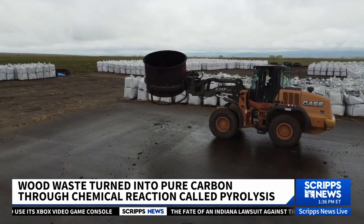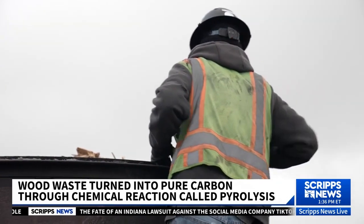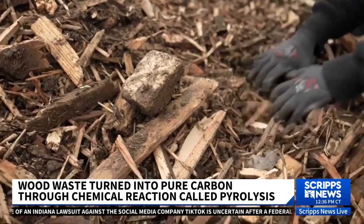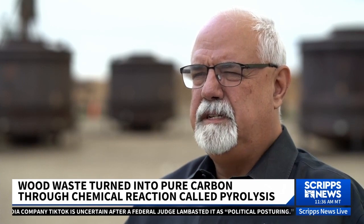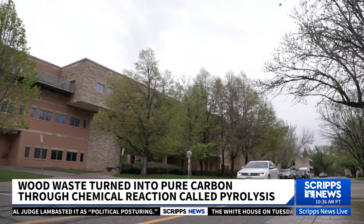So if they don't come here, the most you could do with them is put them in a landfill, which would then turn to methane, which is a lot worse than anything. For every ton of carbon we produce, we create three tons of carbon credits — we literally sequester three tons of carbon dioxide that would have gone into the atmosphere.